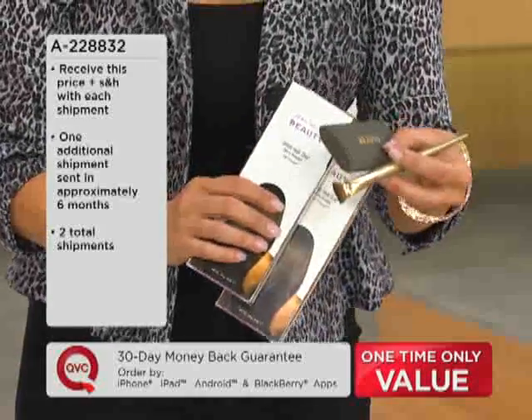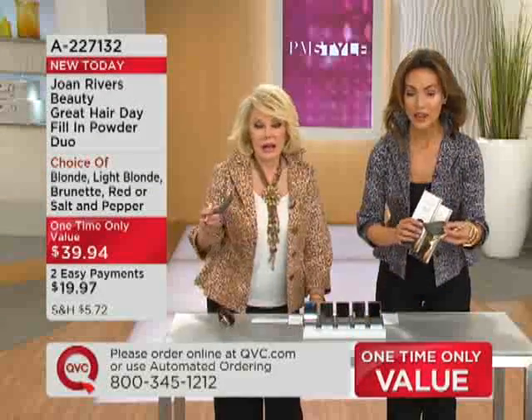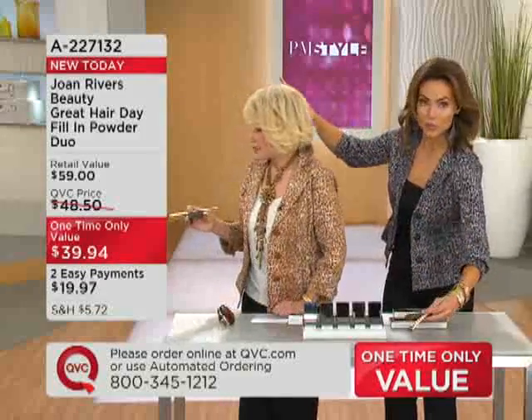If you go on auto delivery, you're going to get one duo now and one in six months, so you can save money now with easy pay and save again in six months. And I'm telling you, once you get started with this, it is addicting.